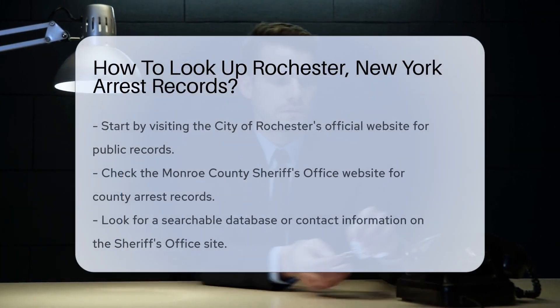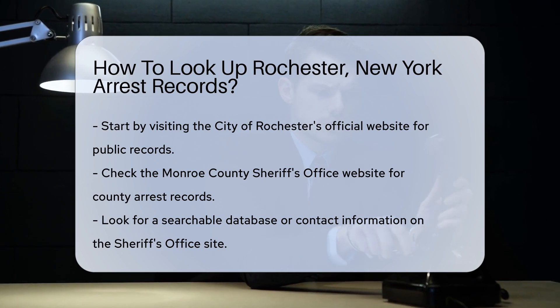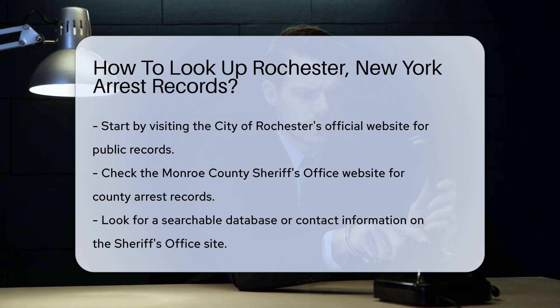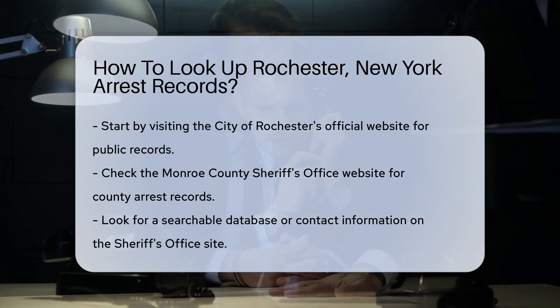If you want to look up arrest records in Rochester, New York, there are several steps you can follow. First, you can start by visiting the City of Rochester's official website. They often provide access to public records, including arrest records.